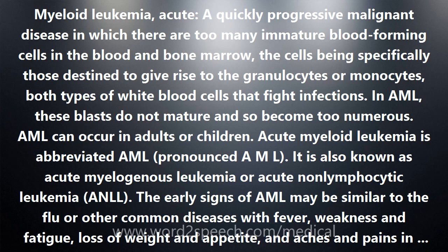The early signs of AML may be similar to the flu or other common diseases, with fever, weakness and fatigue, loss of weight and appetite, and aches and pains in the bones or joints. Other signs of AML may include tiny red spots in the skin, easy bruising and bleeding, frequent minor infections, and poor healing of minor cuts.